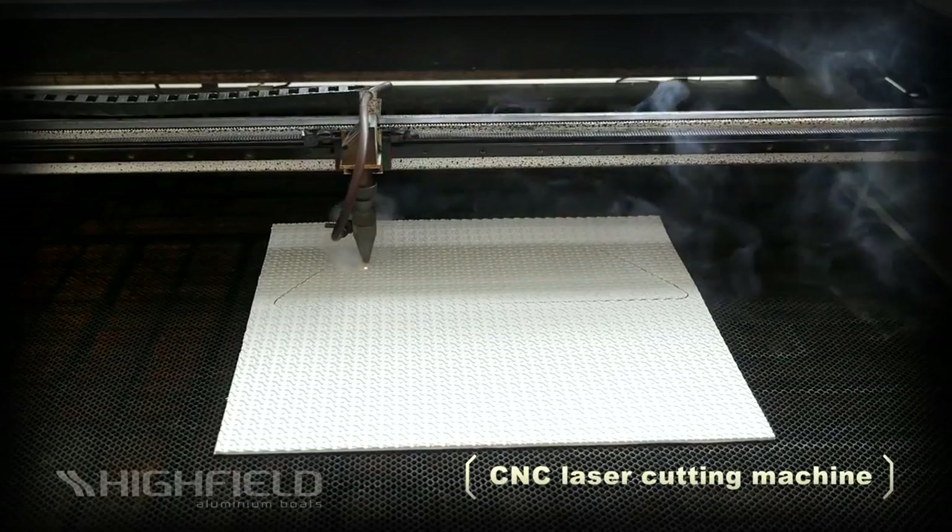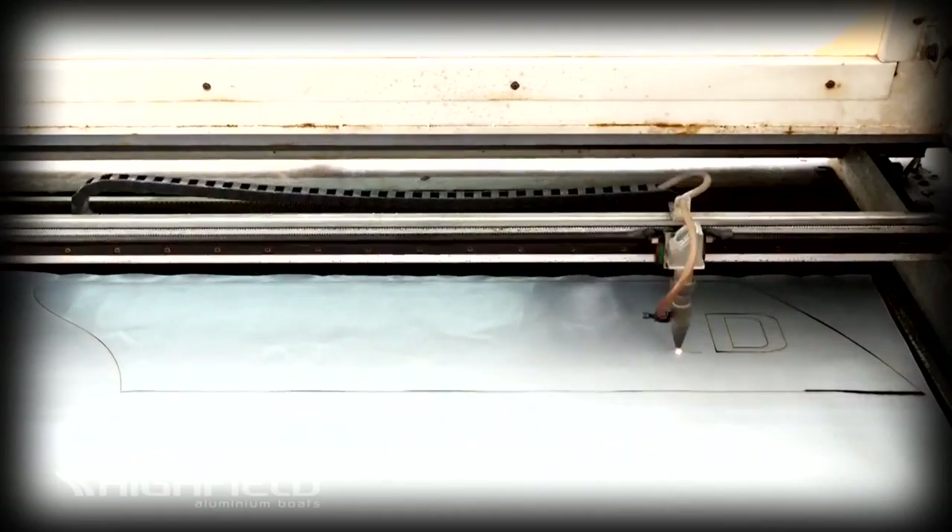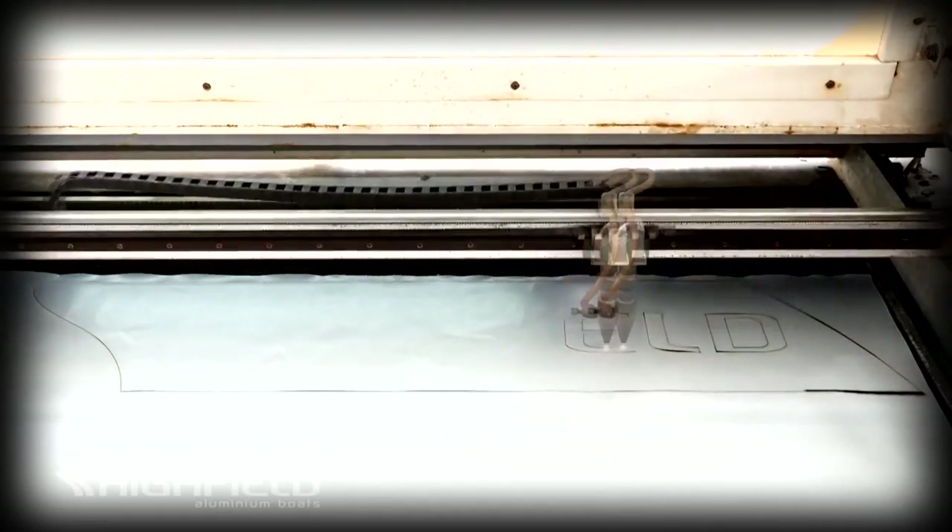Computer-controlled laser cutting machines are used to cut with extreme accuracy various materials such as polyethylene foam, hypalon and PVC fabrics.